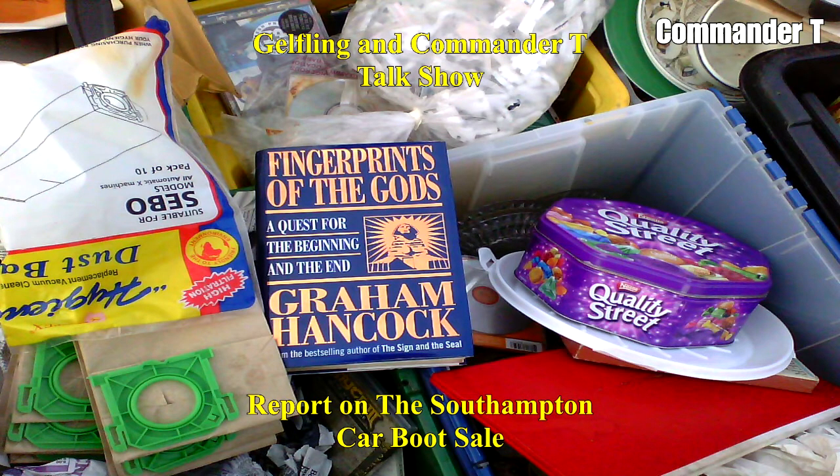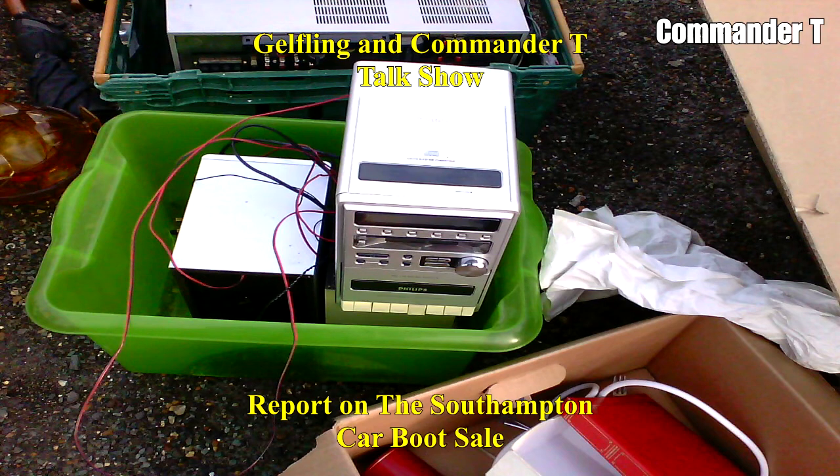Fingerprints of the Gods — a quest for the beginning and the end. Okay, I don't know what that's about. Nearly the end. What's that stereo? Philips — that's quite a nice one.